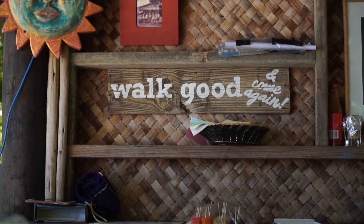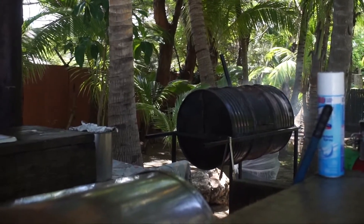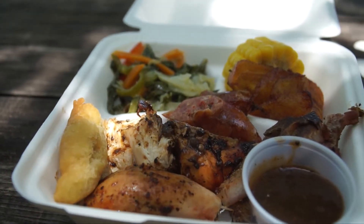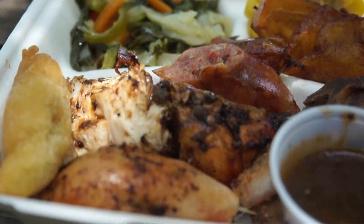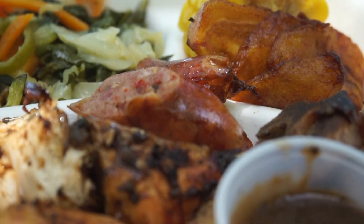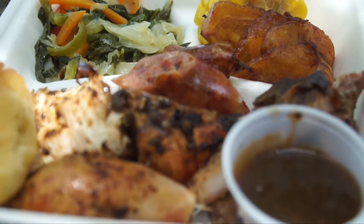Jerky Joe's was my absolute favorite place to eat for lunch. The first day they asked me if I'd like to try everything, and this is what everything looks like on the plate — the main thing is jerk chicken, and then there's sausage, pork, plantains, sweet corn, cabbage, and festival, which is like a fried dumpling.